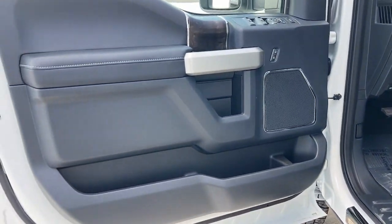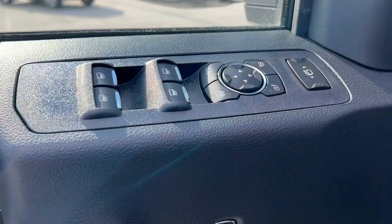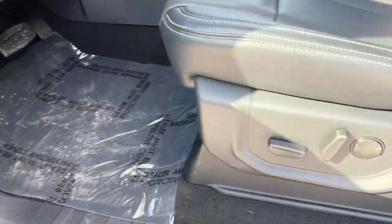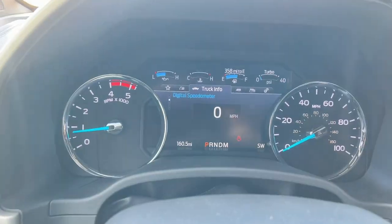The following are some of this vehicle's highlighted options: keyless entry, navigation system, remote engine start, bed liner, backup camera, satellite radio, fog lamps, power passenger seat, alarm, and power driver seat.